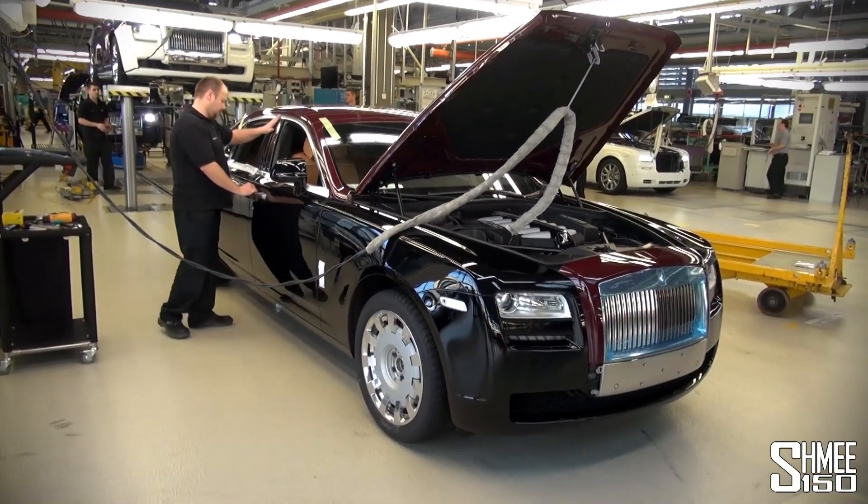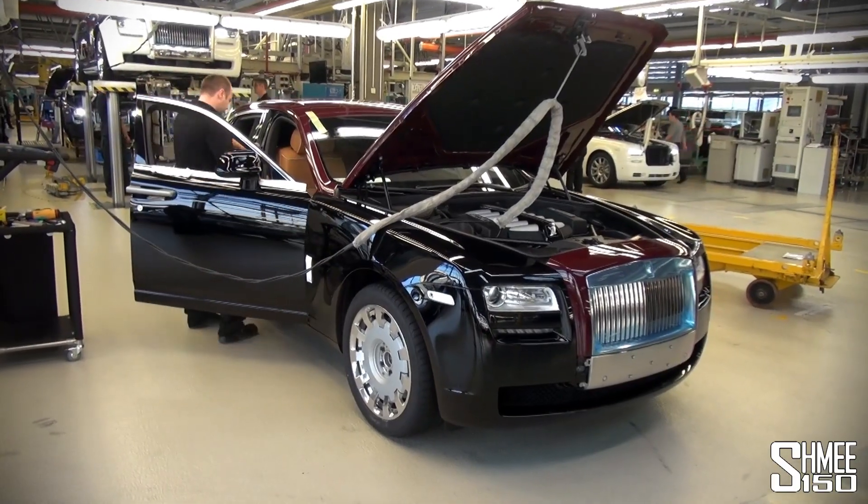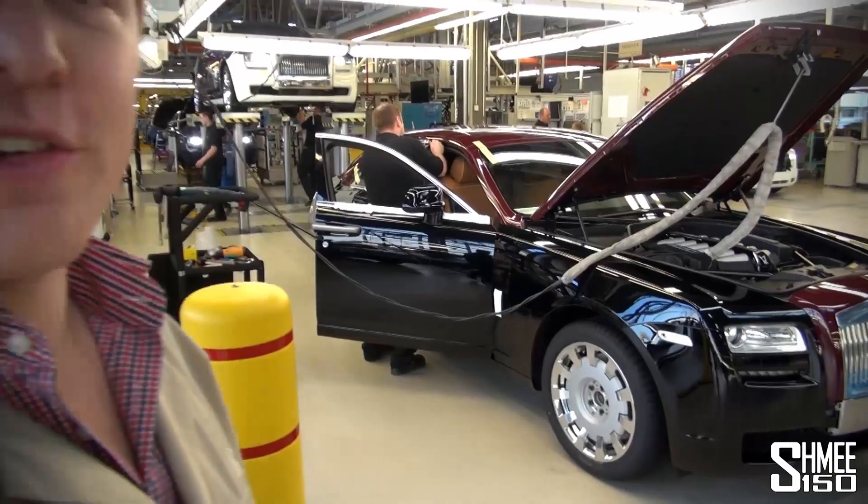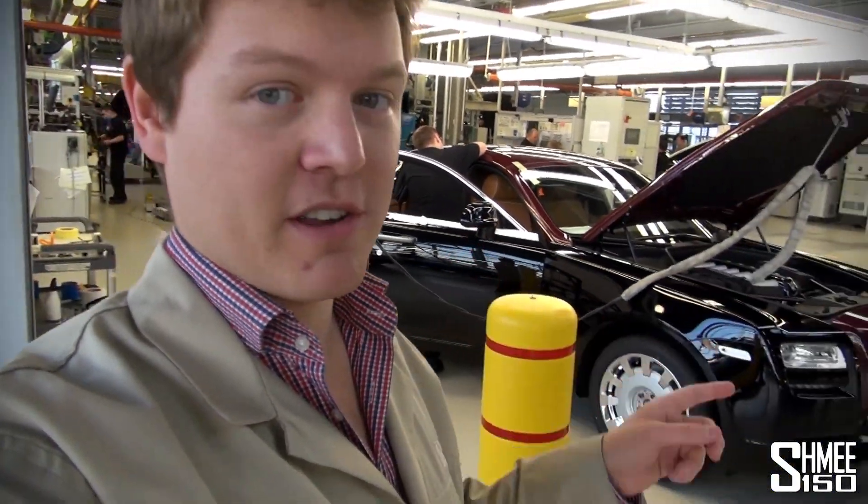It's been fascinating to see exactly what goes in. This is quite a nice Ghost — red and black. Seeing the whole process and what goes on has been brilliant. There's going to be a third part though, showing you what happens next, because the cars have to go over to be monsoon tested. So make sure you subscribe for part 3.